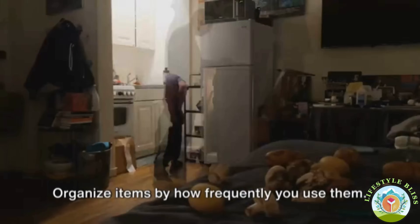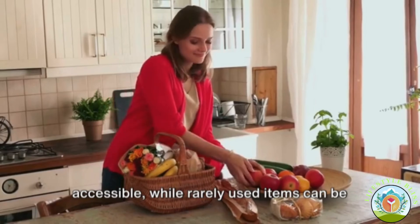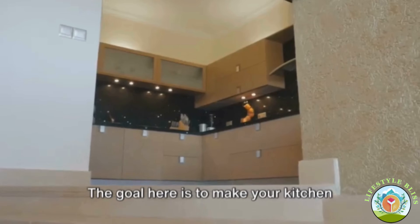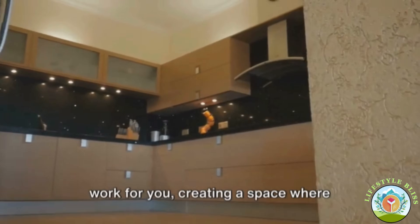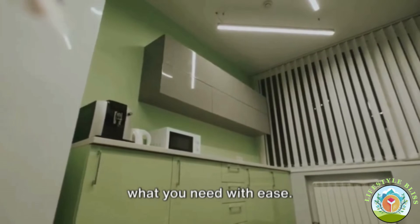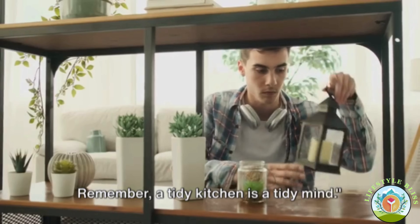Organize items by how frequently you use them. Daily essentials should be easily accessible, while rarely used items can be stored out of the way. The goal is to make your kitchen work for you, creating a space where everything has a home and you can find what you need with ease. Remember, a tidy kitchen is a tidy mind.